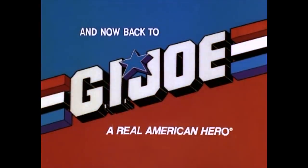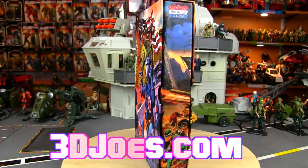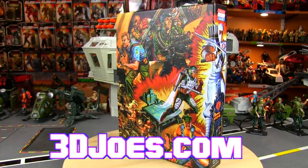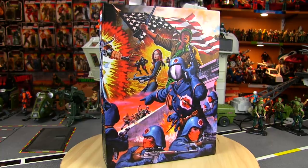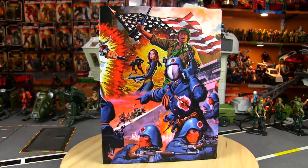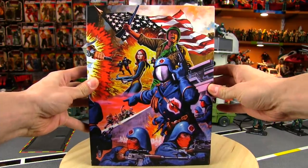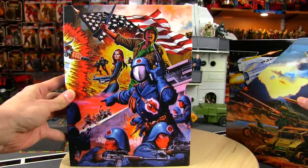Back to GI Joe — it's time for another 3D Joes 'Collecting the Art of GI Joe' virtual read-through, and today I'm going to be taking a look at Volume 4, which collects the artwork of GI Joe from 1988 to 1989.